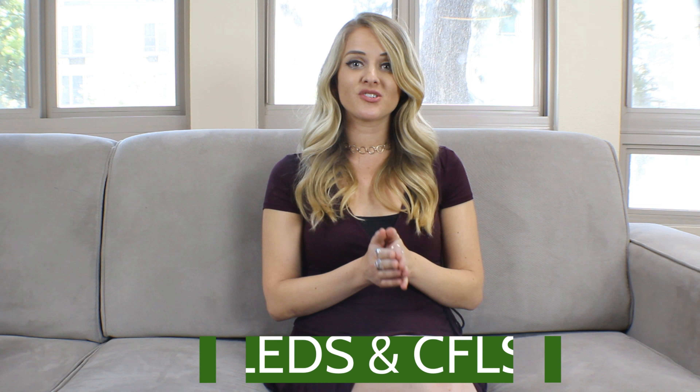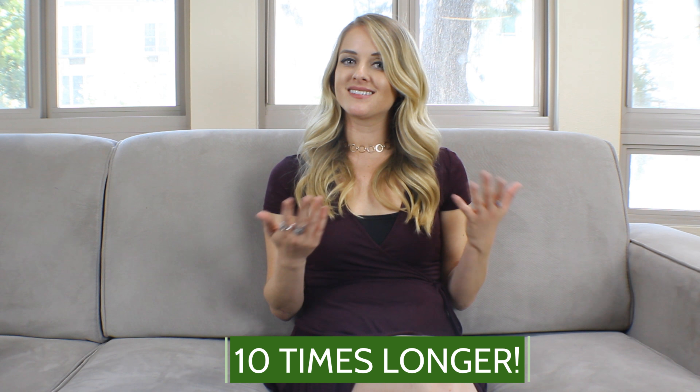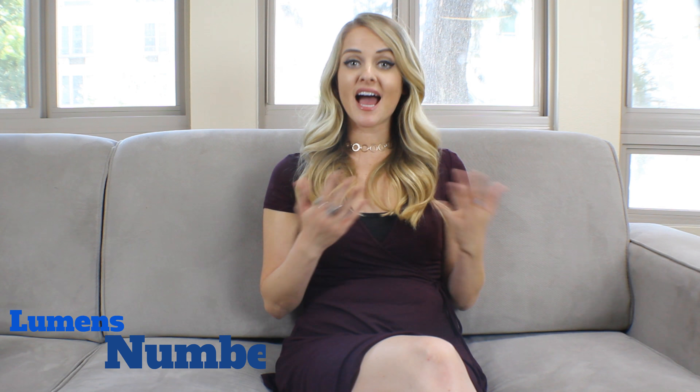Let's talk about light bulbs. The light bulb aisle at your local home improvement store can be a great place to start saving. Choosing LEDs or CFLs over traditional bulbs lowers your daily watt usage and your electricity bill. These light bulbs typically last 10 times longer and consume less energy than regular bulbs. A great tip: use the lumens number to compare bulbs, not the equivalent wattages — lumens show the actual amount of light the bulb will put out. Switching out just the most used lights in your house will lower your bills noticeably.